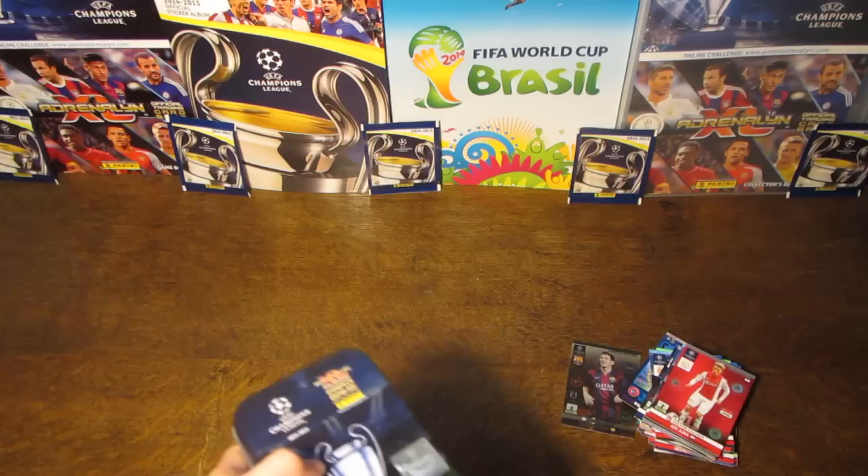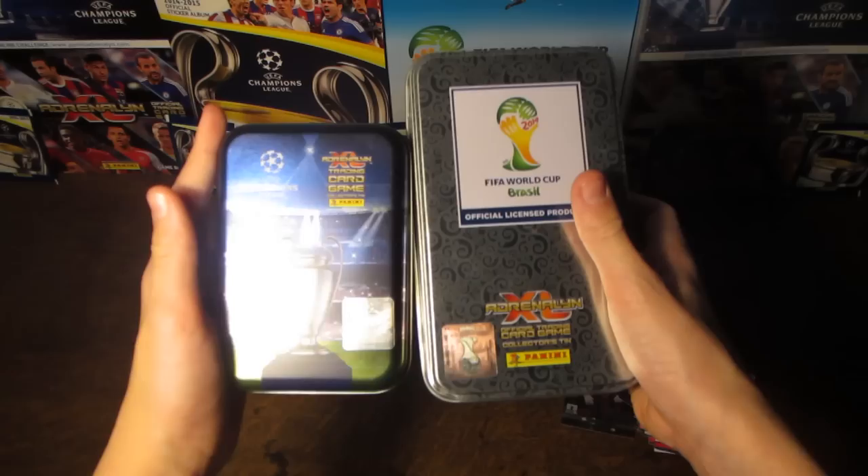A fantastic tin opening here today, guys. As you can see, it was a mini tin compared to the mega tin in this collection for the World Cup. I hope you guys have enjoyed the video — if you did, make sure to hit that thumbs up button, and I'll see you guys next time. Thank you.